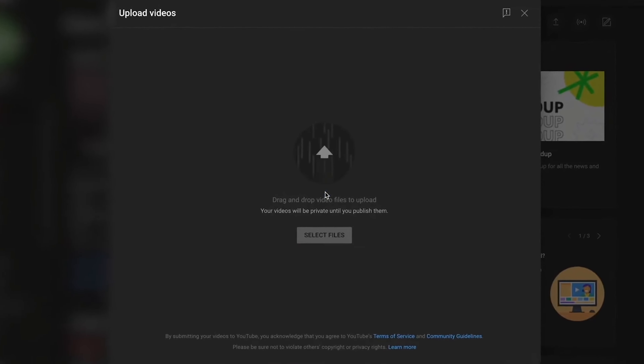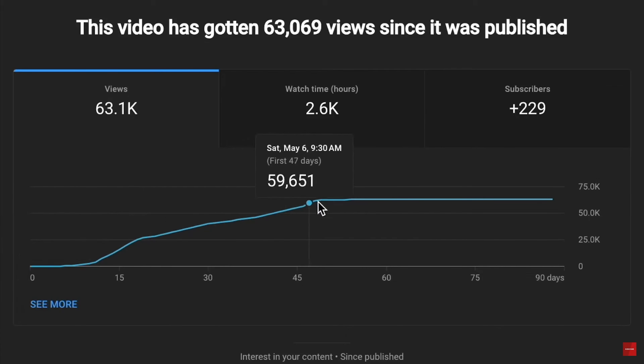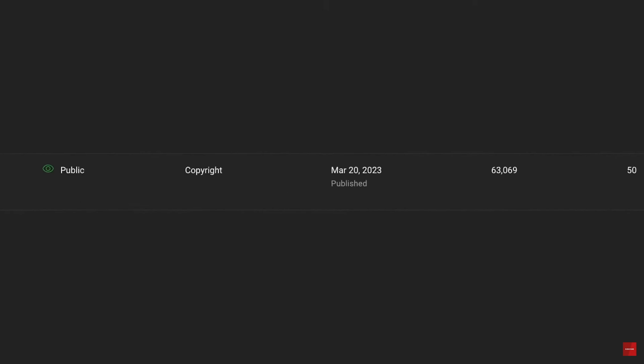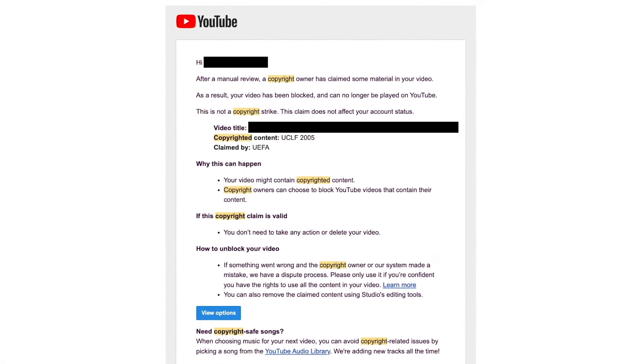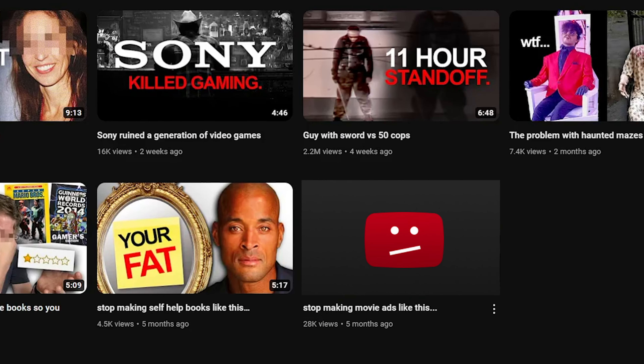The last thing you want is for a video to take off, get a lot of views, and find out you get hit with a copyright strike and you can no longer make money from that video, or YouTube suppresses your video and now people can't view it. Let's begin with the free options, then we'll move into the paid options for you to consider in 2024.